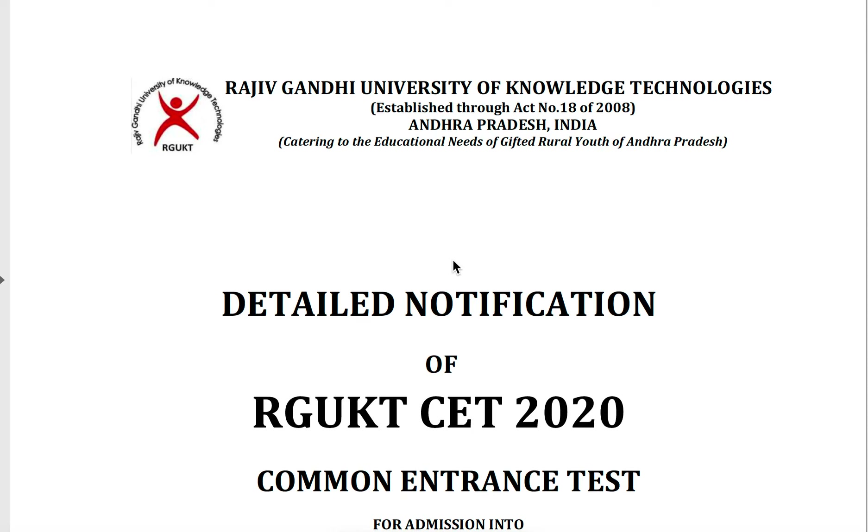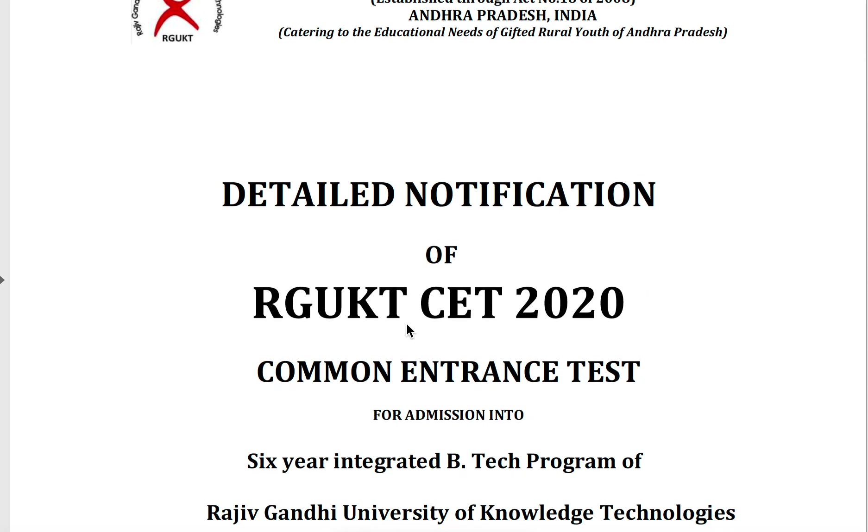Hi everyone, this is Shravan and welcome back to my YouTube channel. Today I will give the details about RJKT SET 2020 — the detailed notification of RJKT SET 2020, a common entrance test for admission into the six-year integrated BTEC program of Rajiv Gandhi University of Knowledge Technologies.